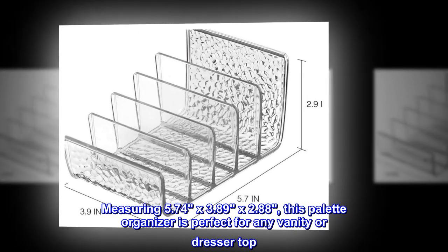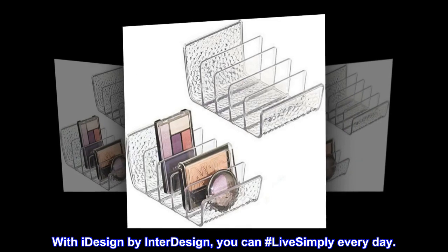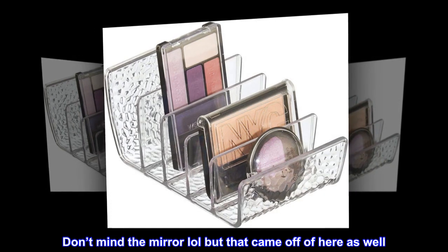Measuring 5.74 by 3.89 by 2.88 inches, this palette organizer is perfect for any vanity or dresser top. Set of two for use throughout your home. With iDesign by InterDesign, you can hashtag live simply every day.